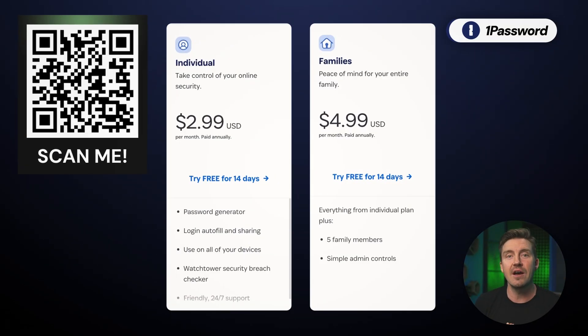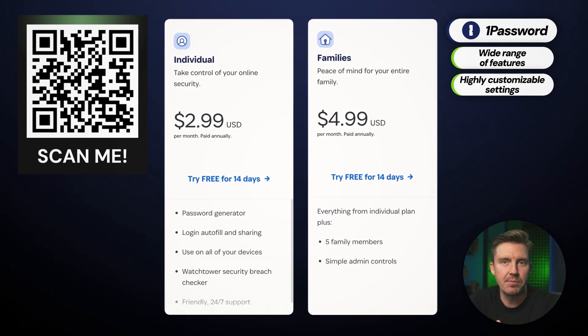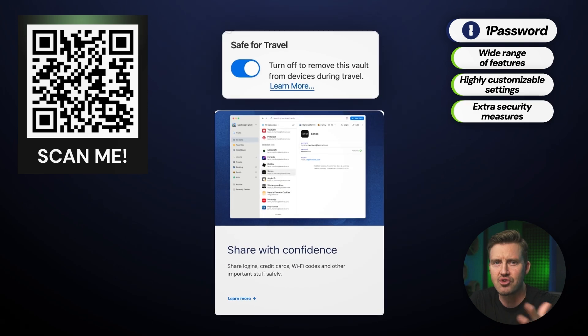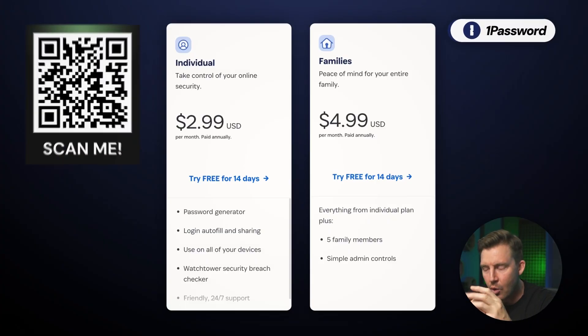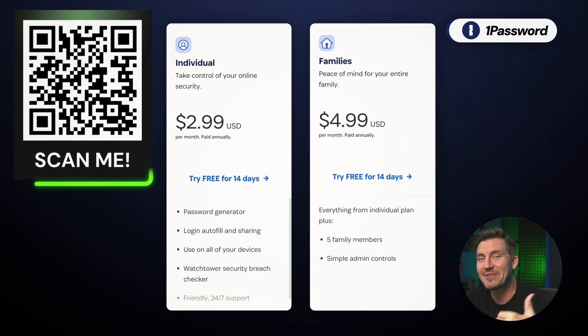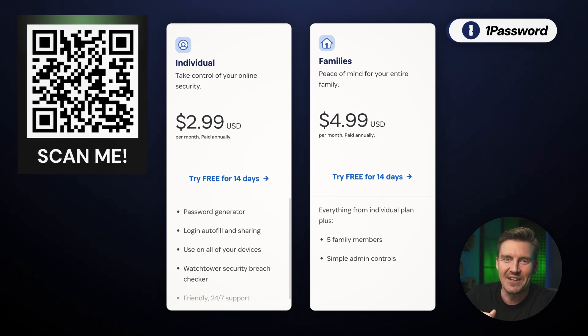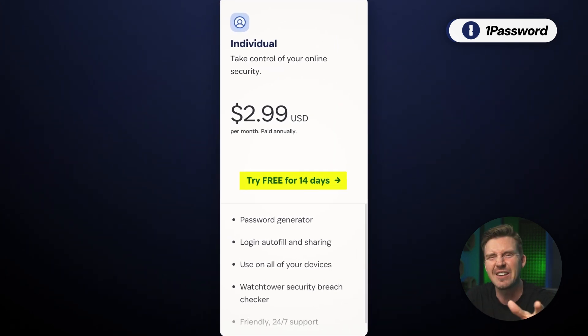At the higher end of the spectrum, 1Password is the priciest option for the individual plan, but it offers a wide range of features, customizability, and advanced security measures like travel mode and shared vaults. So if you have a family or need a business plan, it's well worth the investment. If you're looking for the most feature-rich experience, 1Password justifies its premium pricing. A discount is available via the QR code on screen, and 1Password does have a 14-day money-back guarantee — shorter than its competitors, but still enough to test it out.